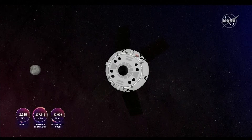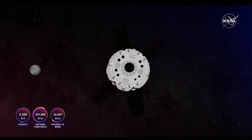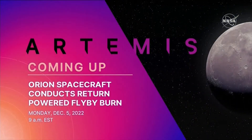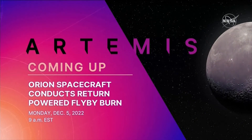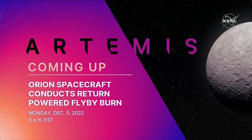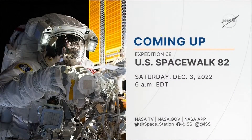Again, we had a nominal distant retrograde orbit departure burn. Orion will leave its distant retrograde orbit, preparing for a second lunar flyby, an Earth insertion burn, and finally preparation for reentry and splashdown planned for December 11th. We'll be covering the return powered flyby burn live on Monday, December 5th, beginning at 8 a.m. Central Time, 9 a.m. Eastern Time. We also have live coverage Saturday, December 3rd for U.S. Spacewalk 82, starting at 5 a.m. Central Time, 6 a.m. Eastern Time.